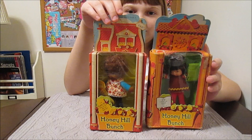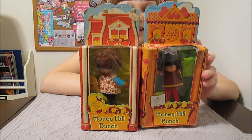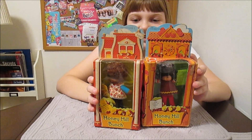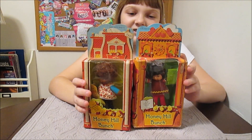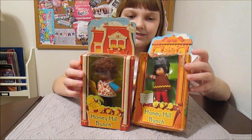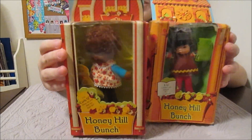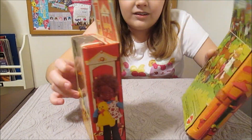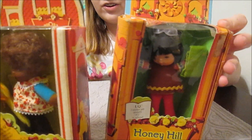They're really cute dolls. They have a cloth body and a plastic head, and they have velcro on the hands so they can hold hands together and hold their accessories. They each come with an accessory — a little pet or item. This one comes with a book and this one comes with a little stuffed kitty, which is so cute. So these two girls are IQ and Curly Q.